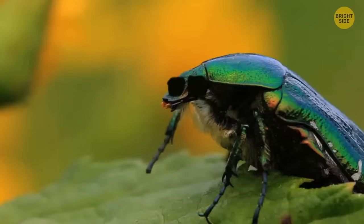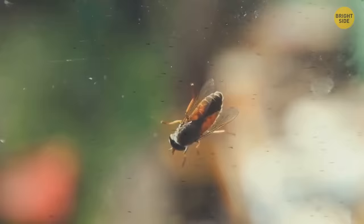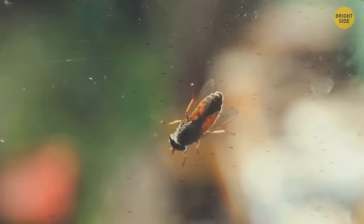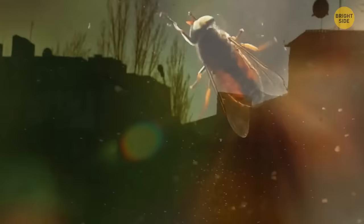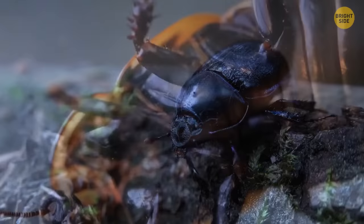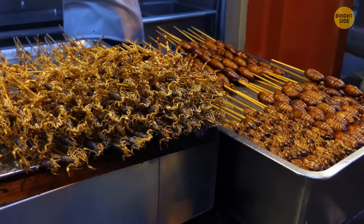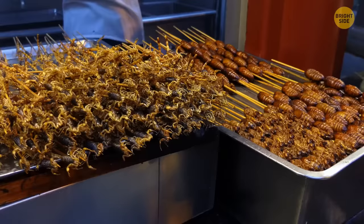Insects that spend most of their time in the open don't get sunburned — they have dark exoskeletons that contain melanin, which blocks UV rays. But insects that live underground, in water, or are nocturnal have paler and thinner skin. If they spend too much time outside during the day, they can indeed get sunburned — or even get eaten.